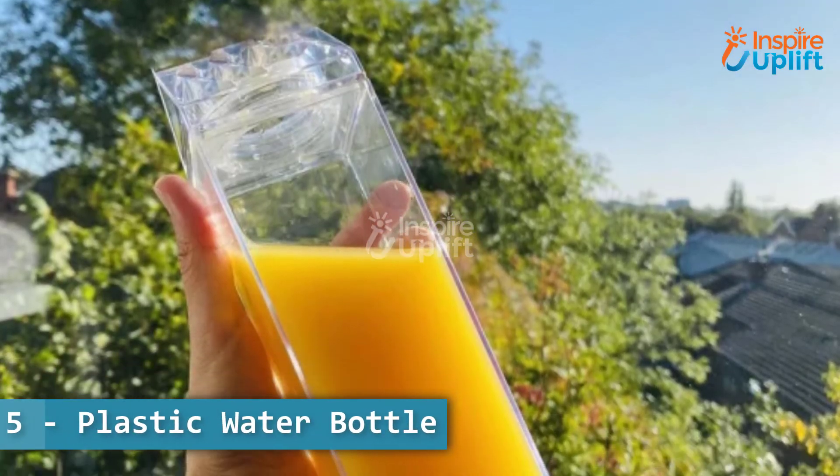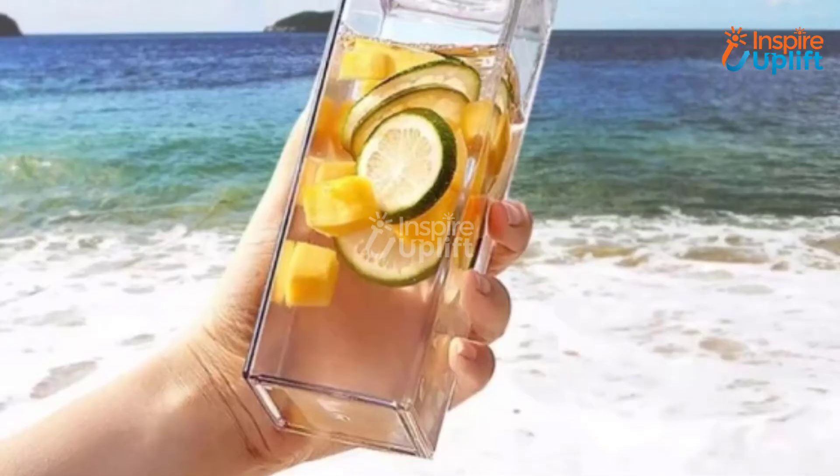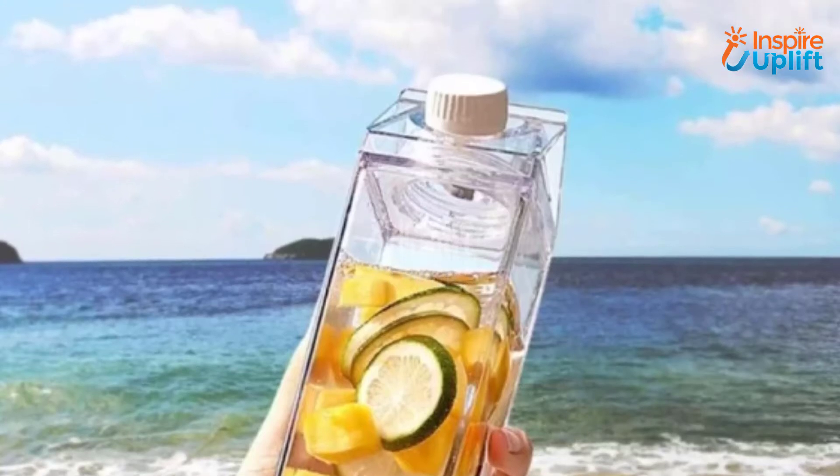At number 5 we have plastic water bottle. The adorable design of the water bottle will convince students to drink water or any other liquid from it. It's as clear as glass but with no risk of breaking or shattering.